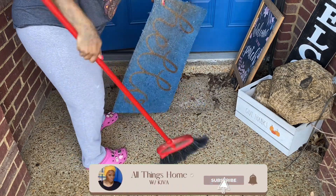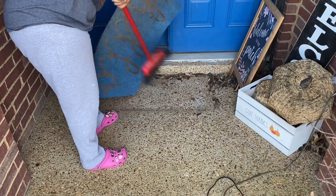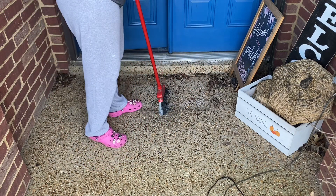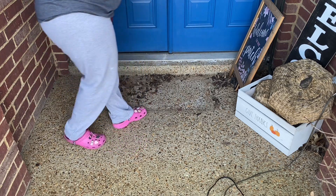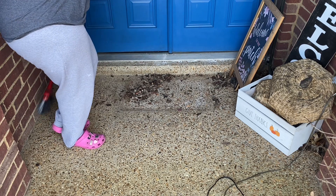Welcome back to the channel, family! All Things Home with Keeva here, and we are back with another video. Today we have some cleaning to do. Let's go ahead and start on the front porch followed by the inside of the home, because things have gotten behind and I need you all to come with me so I can have some company as I clean this house. Let's go!